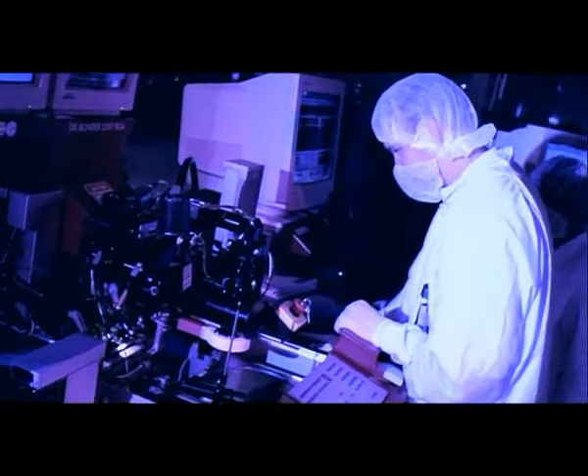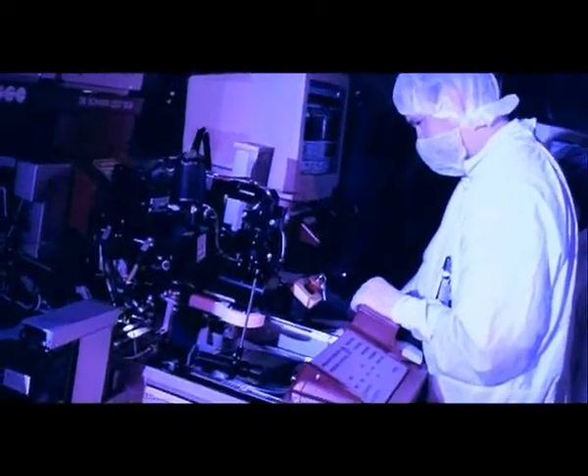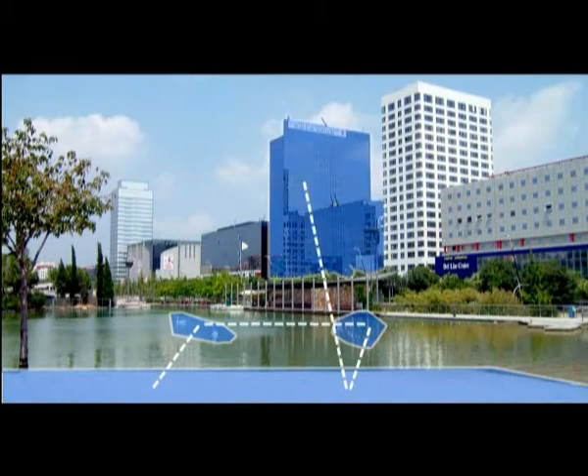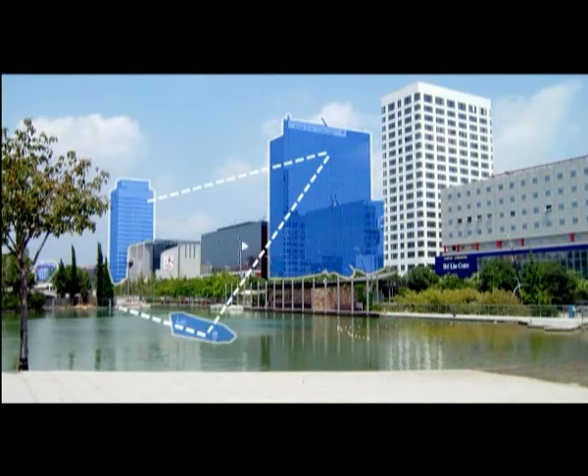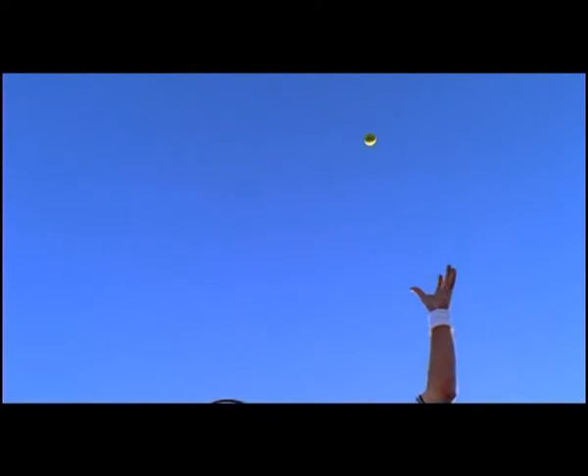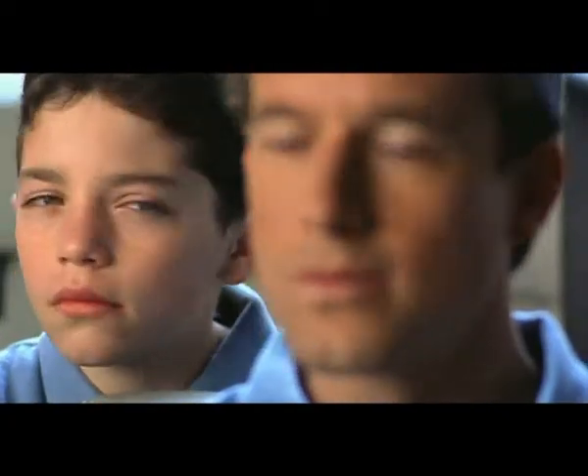Numerous studies carried out by INDO show that we do not all use our field of vision in the same way. Some of us only move our eyes over specific areas, whereas others tend to explore the entire visual field with movements that may be faster or slower. So everybody has his or her own visual strategy which is inherent, unique and unrepeatable, just as they have a unique way of walking and talking.